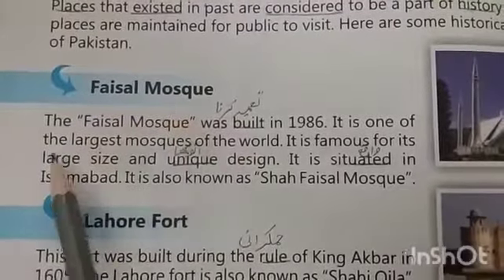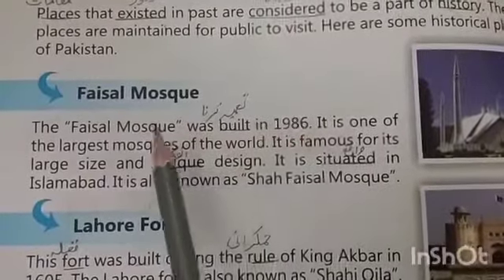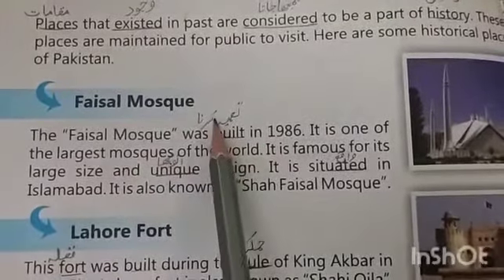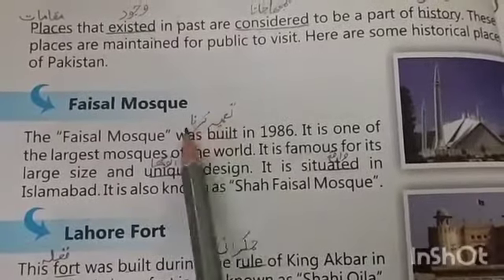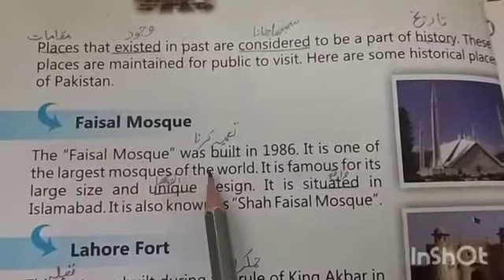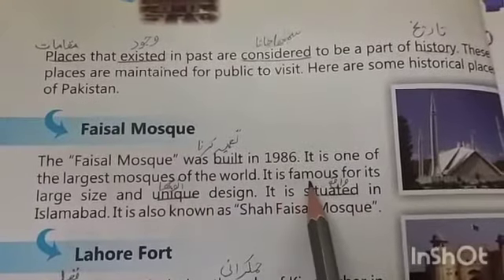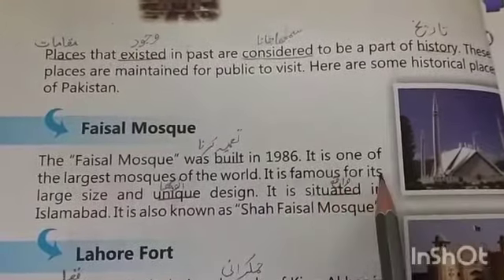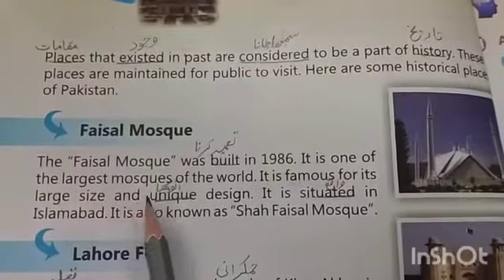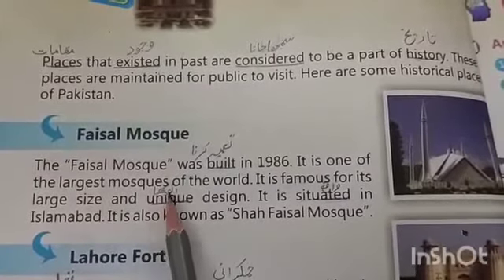Faisal Mosque was built in 1986. So dear students, underline the word 'built' and write the meaning on it. It is one of the largest mosques of the world. It is famous for its large size and unique design. Underline the word 'unique' — it means anokha — write the meaning on it.